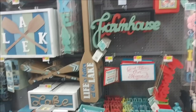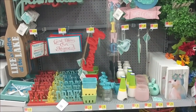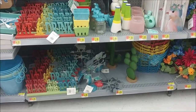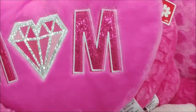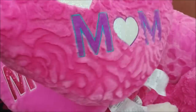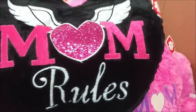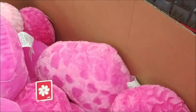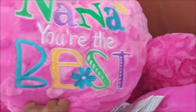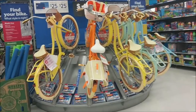There are some pillows for $9.97 — these are cute. This one says mom and it's really big with a diamond on it. I like that one. World's best mom, and Nana you're the best.